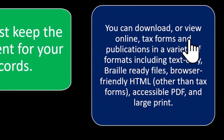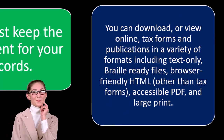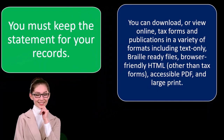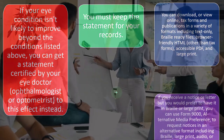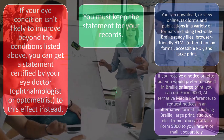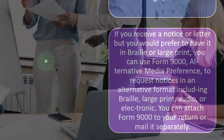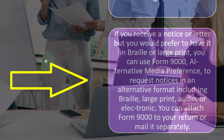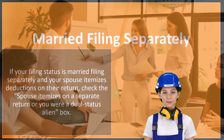You can download or view tax forms and publications online in a variety of formats, including text-only, Braille-ready files, and browser-friendly HTML. The IRS provides documentation in formats to accommodate individuals with different needs, including blind or visually impaired individuals. If you receive a notice or letter but prefer Braille or large print, you can use Form 9000, Alternative Media Preference, to request notices in an alternative format.